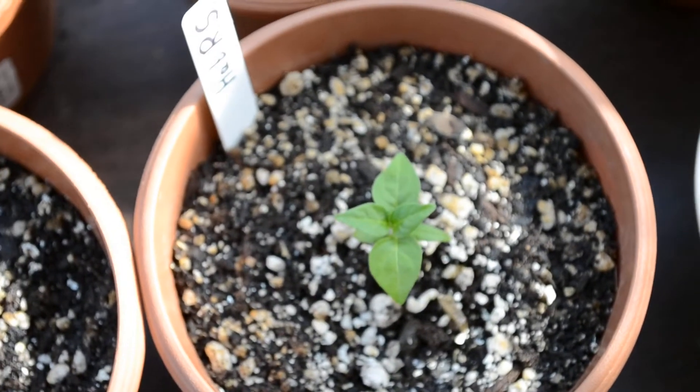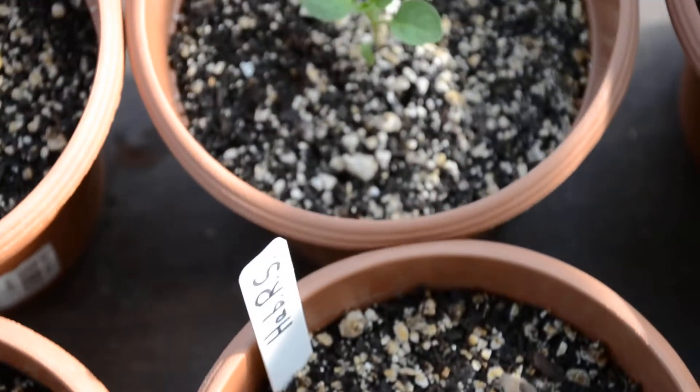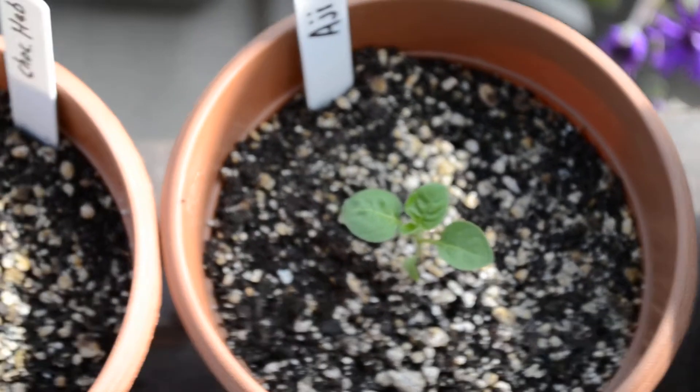I've got a Habanero Red Savina here. He seems to be doing okay. I've got an Aji Lemon Drop, which came up nice.